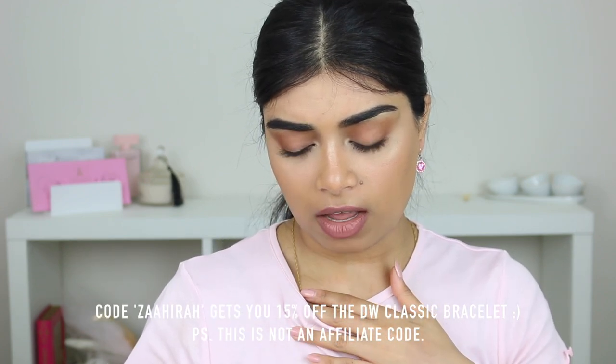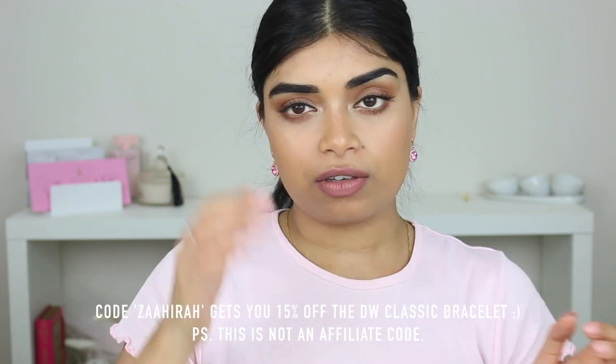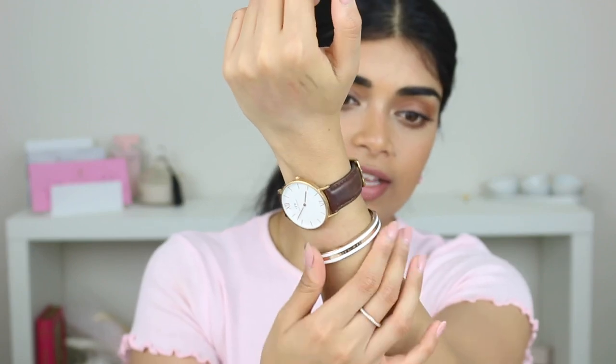It was gifted to me but this video is not sponsored. They did offer me a discount code — it's just my name, Zahira — you get 15% off. I don't get any commission off this code, it's not an affiliate code. So if you guys wanted to use it, feel free. I'm loving this and you'll see it in a lot of my posts and stories. It's hard for me to find a bracelet that fits my tiny wrist — I can wrap my thumb and pinky around my wrist and still have space. So it's a cute gift idea — if you want to treat yourself, do it, girlfriend.